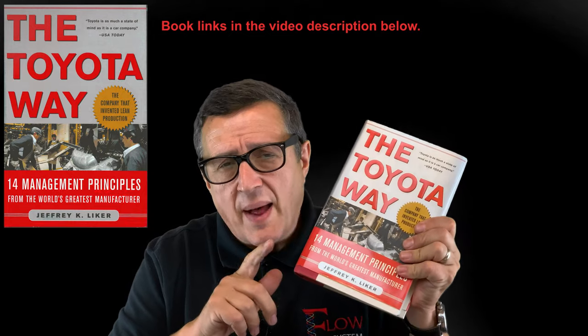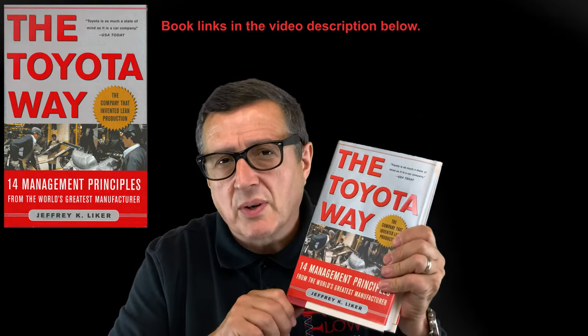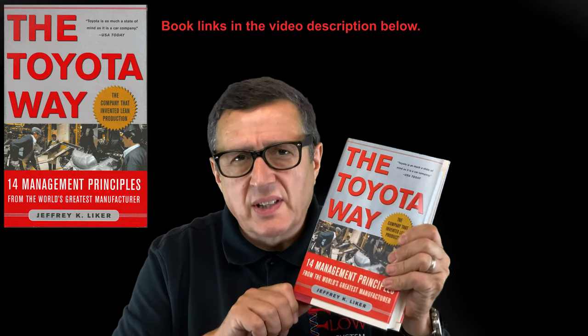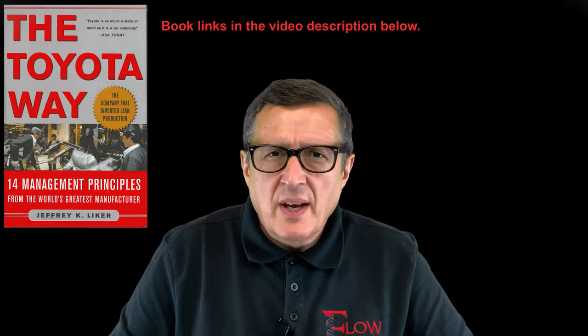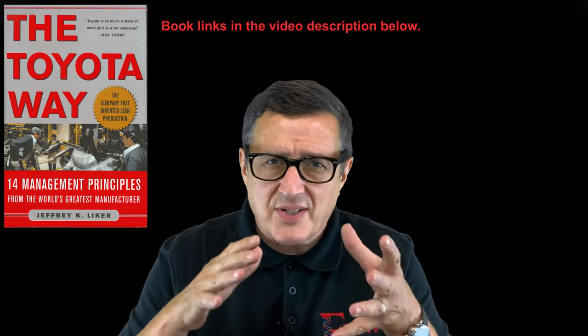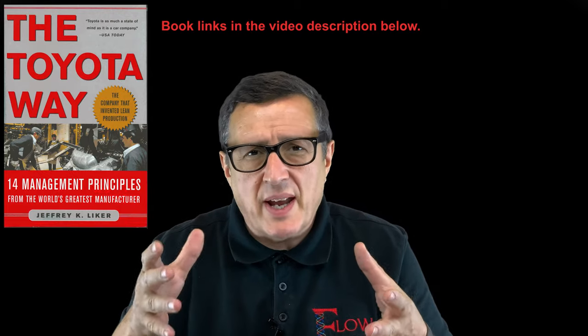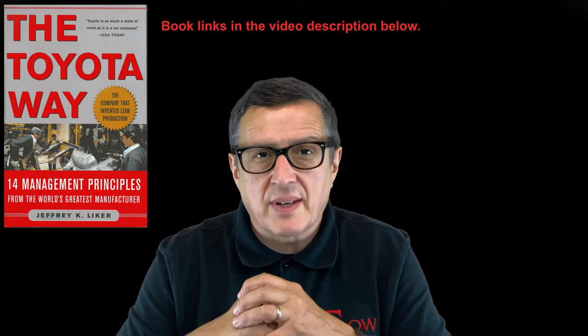Hello and welcome to this second in a series of short book recommendation videos. In the first video I talked about the Toyota Way and the importance of this book — it's the quintessential book if you're starting any form of lean thinking or even an agile journey. But what happens when you get through understanding the academia, the processes, the descriptions and explanations of the Toyota Way and the Toyota production system?